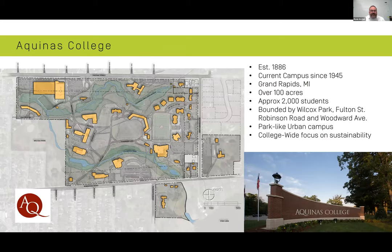A little bit about Aquinas — I've lived in Grand Rapids 25 years and for a long time didn't actually know where the campus was. It's kind of the hidden jewel right in the center, literally down the street from our office up Fulton. Established in the late 1800s up in Traverse City and moved to the current campus in 1945. It's over a hundred acres, beautiful, and sits right next to Wilcox Park, creating a natural transition of landscape between them. An important piece is the college-wide focus on sustainability, injected into everything from the minute you step on campus as a student until you graduate.